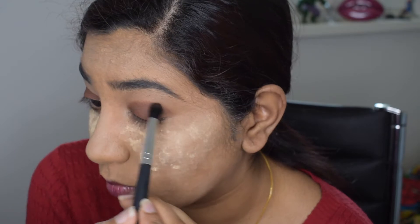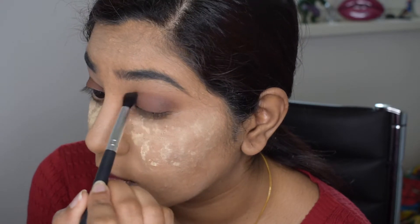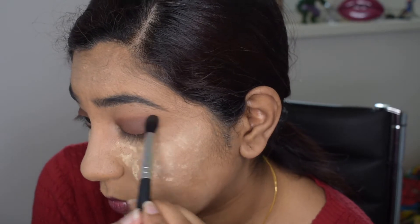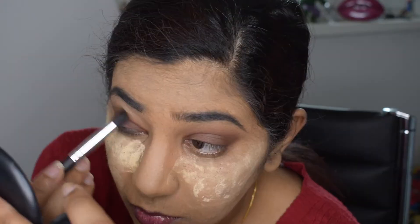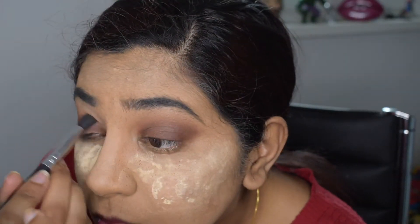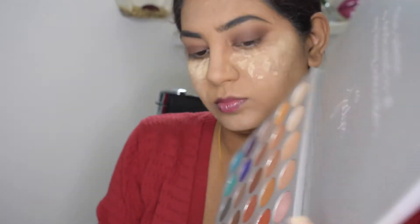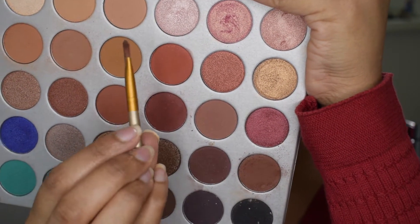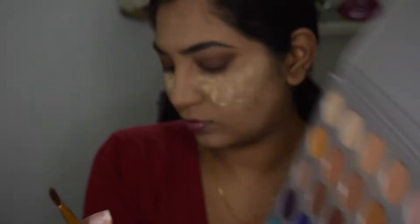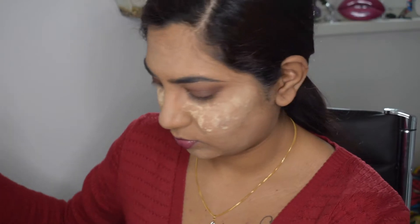So basically just that one matte shade for the whole eye. Be very patient while blending — because it's a very dark shade, take your time. Next I'm going in with a shimmer shade on another flat brush — it's a golden bronze shimmer — and putting that all over my eyelids. I'm also dampening the brush just a little bit to give more intensity.